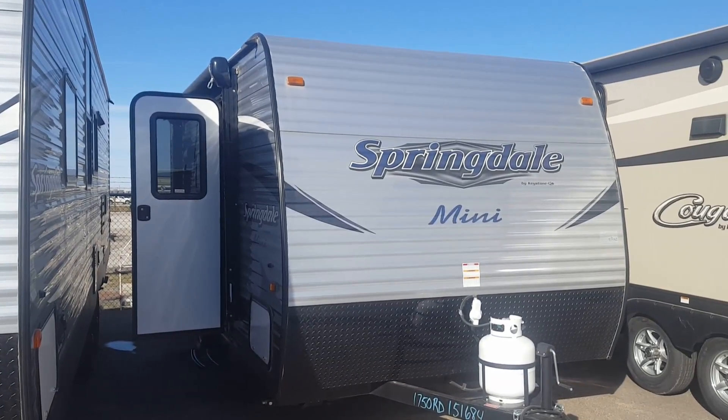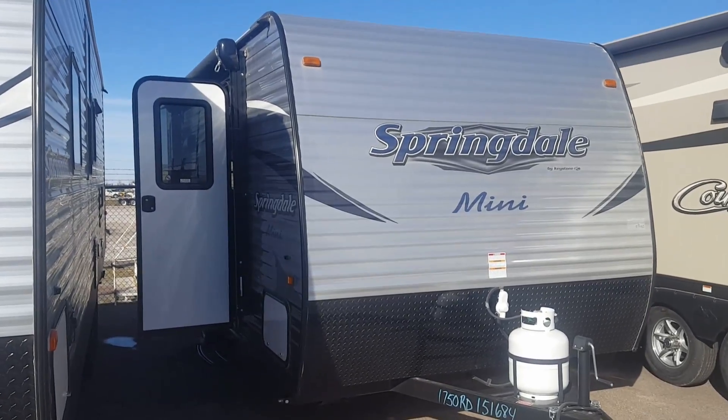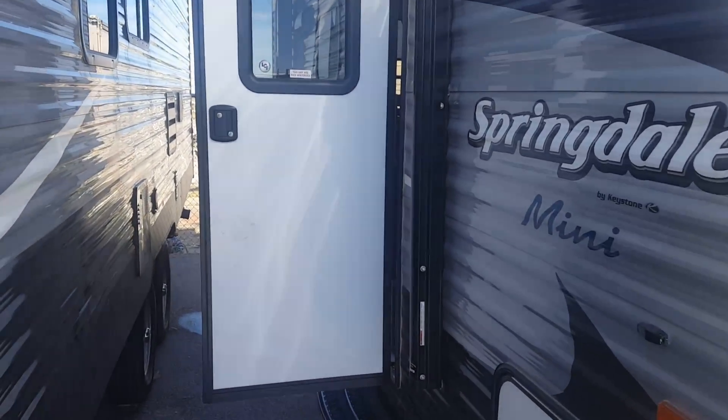Adam and Amy, this is Chris with Rich and Sons. This is a Springdale Mini 1750. You guys liked it when you stopped out today. I want to thank you both for taking some time out of your day and stopping out. It was good to meet you.